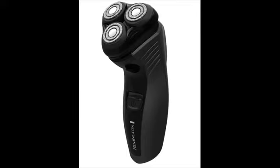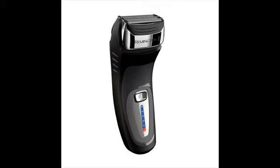Remington shavers are primarily divided into two categories: the F-series and the R-series. The F-series are foil shavers and the R-series are rotary shavers.